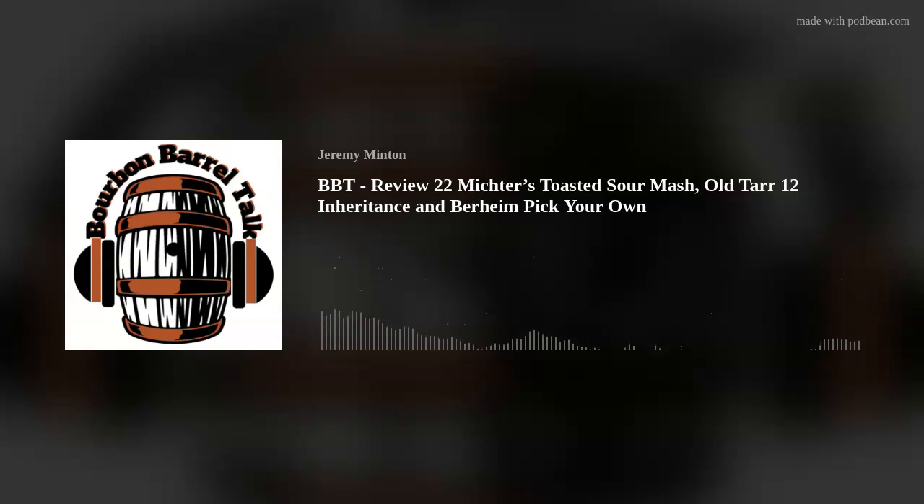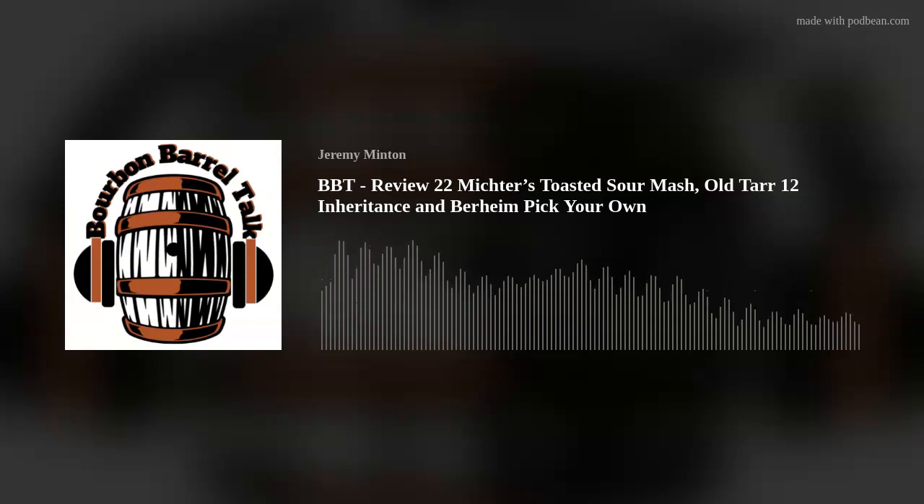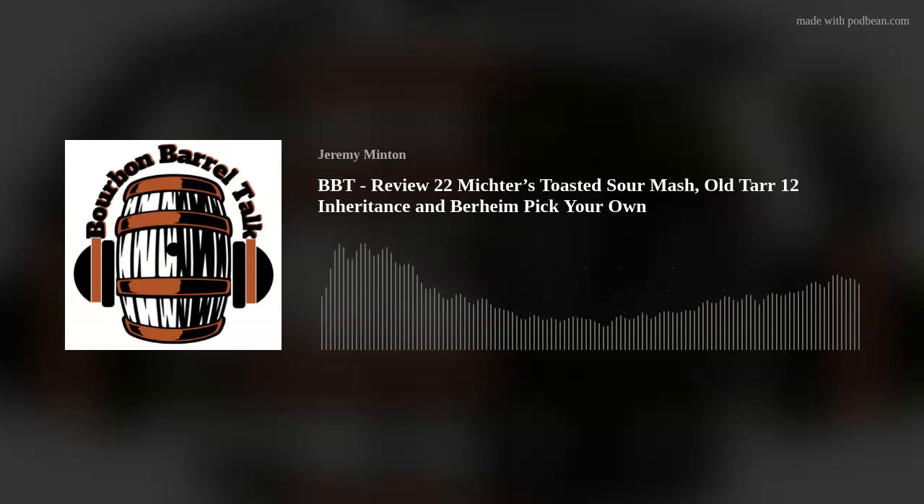That's our episode of Bourbon Bro Talk. Find us on Facebook, Instagram, and Twitter, or email us at bourbonbrotalk@gmail.com. Make sure you hit the subscribe button so you get these episodes when they drop on Sunday mornings. This is Scott, Barbara, Nick, and Tim signing out — peace!